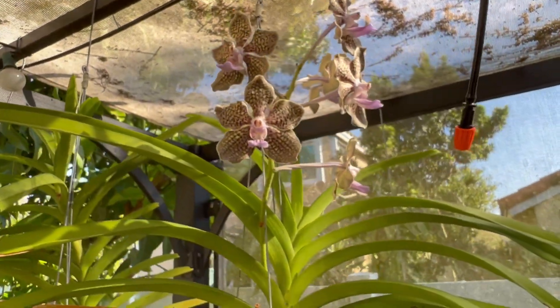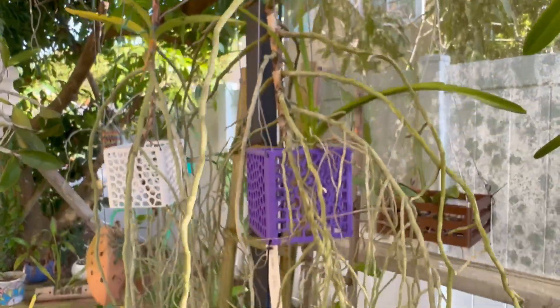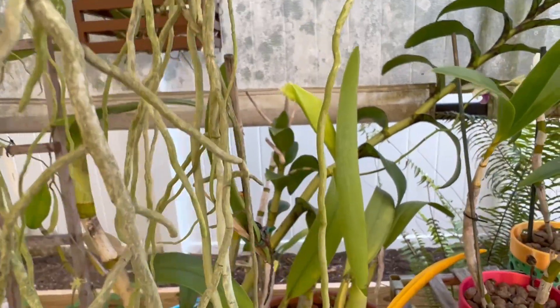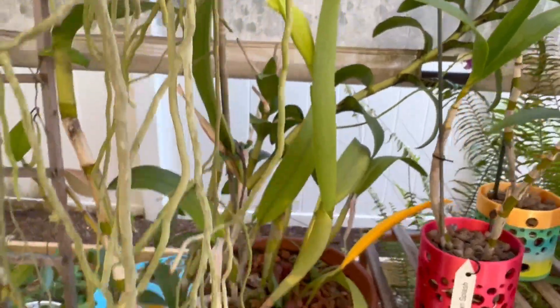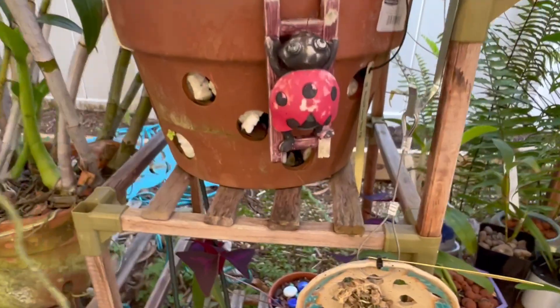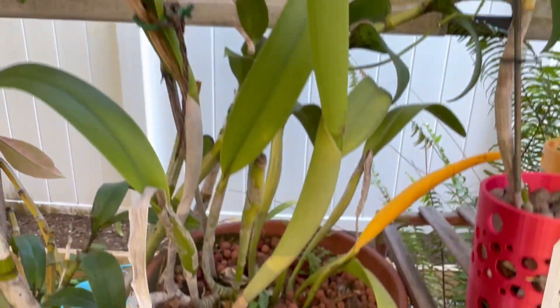Mimi's still doing her thing — I feel like she's always blooming. Smells delicious in here. Mimi Palmer. And this is starting to happen — another one of my oldest orchids in my collection. Green Gulf — Gulf Green Hair Pig — and it's happening.